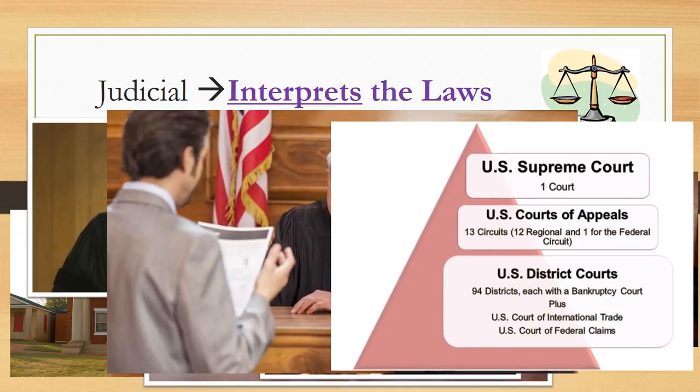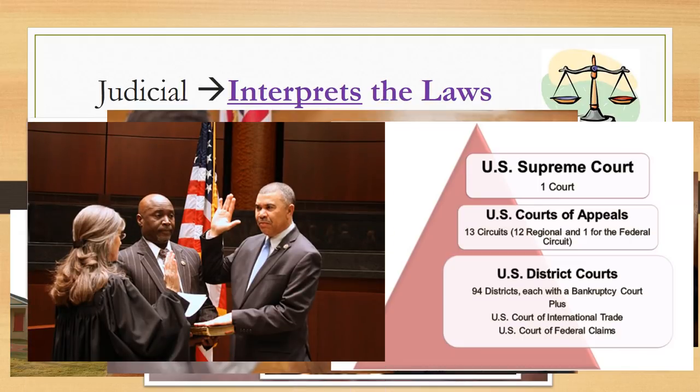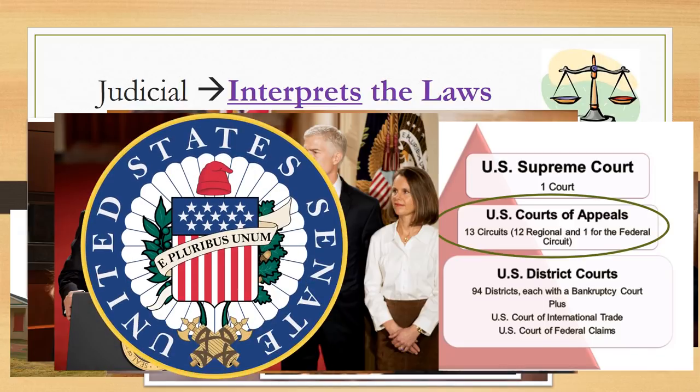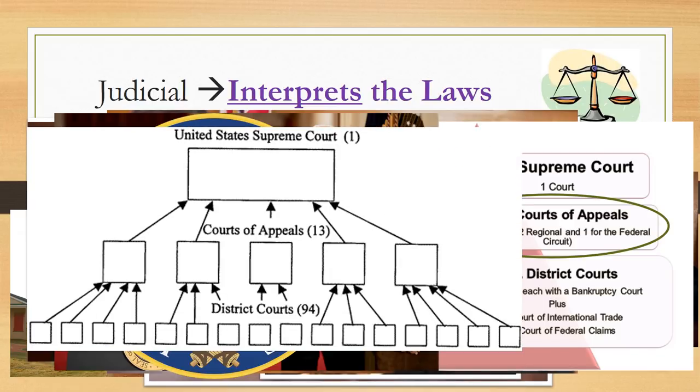There are many different tiers of judges and courts within this branch. Federal judges are not elected by the people — they are appointed by the President and then confirmed by the Senate. There is a hierarchy of federal courts in the United States. This is a great visual that allows you to see what cases go right to the Supreme Court for ruling and which cases have to work through each lower court to eventually make it up to the Supreme Court.